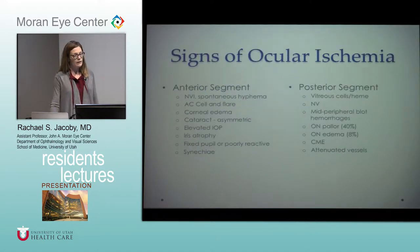Anterior segment findings include neovascularization of the iris, cell and flare of the anterior chamber, corneal edema, and often an asymmetric cataract. The iris findings include synechiae with a fixed pupil and iris atrophy, often with elevation of intraocular pressure. They can develop neovascular glaucoma. Posterior segment findings include the classic mid-peripheral dot-blot hemorrhages, optic nerve pallor or edema, macular edema, vitreous hemorrhages, and neovascularization of the posterior segment.